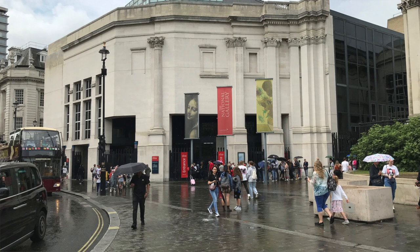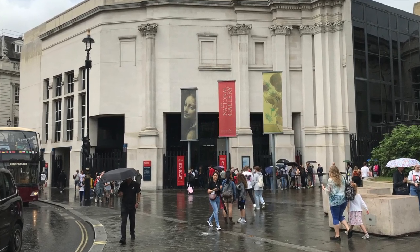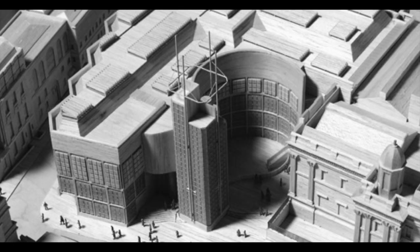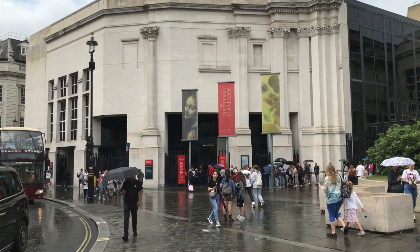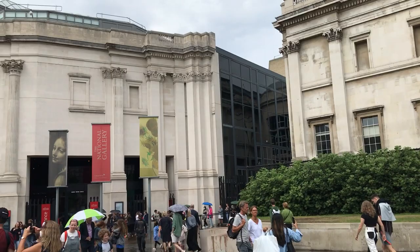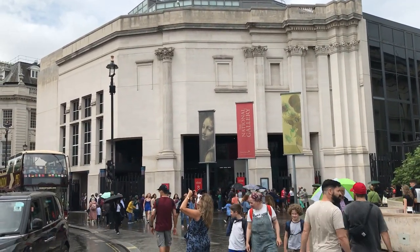What we can see behind me is the extension to the National Gallery, which is interesting from an architectural perspective. In the 1980s there was a competition to design the extension and the winning scheme was a real high-tech modern building — until Prince Charles intervened. He called that design a monstrous carbuncle on the face of a much-loved and elegant friend, the much-loved and elegant friend being the National Gallery. So what got built instead was the work of Robert Venturi, a piece of post-modern architecture. Venturi starts off with a classical building with its columns, and then as the architecture goes round the corner the detail fades out and the building becomes more modern — hence calling it post-modern architecture.